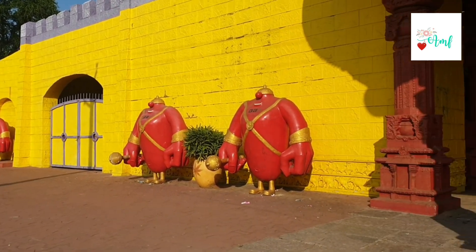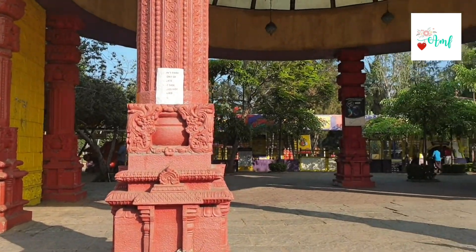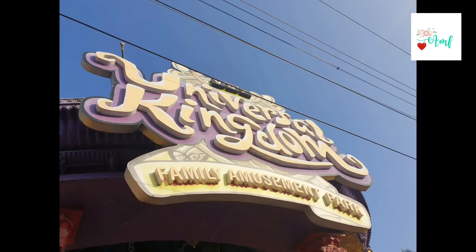Hey guys, welcome back to All More Fam. In this video we will see VGP Gardens in Chennai. In this place we will see a lot of people, and there are props here. It's very interesting.